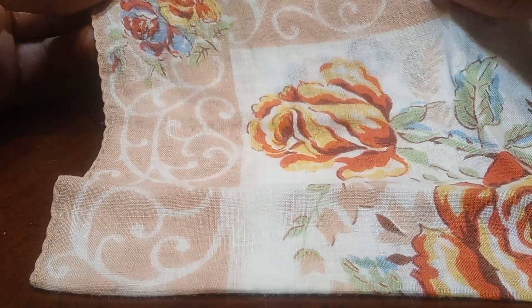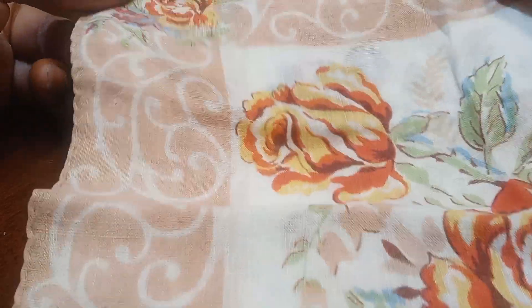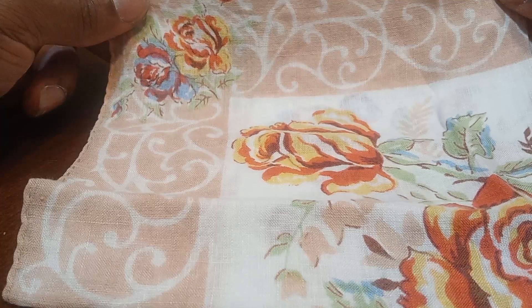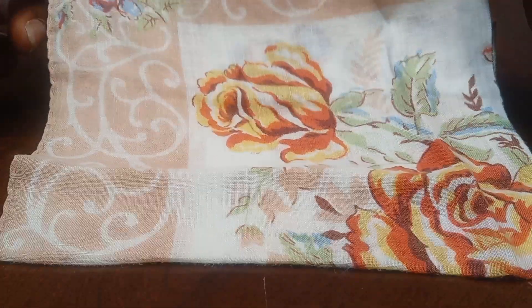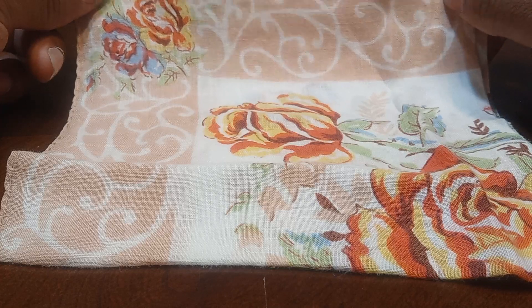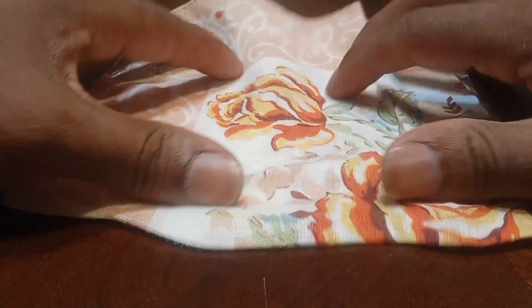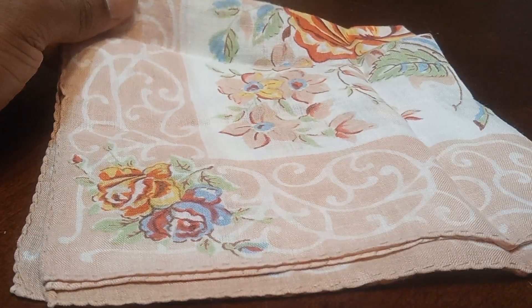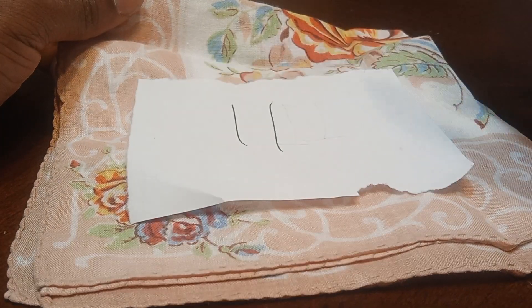Now we have this peach and white handkerchief that has yellow, red, and blue roses on them. Lovely condition. And if you'd like to claim this one, let's type in the number 11 and it's yours for $3.